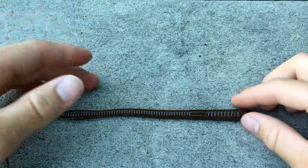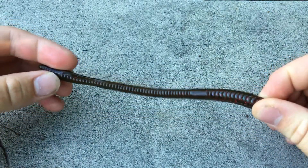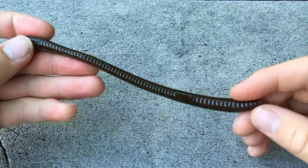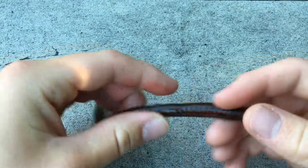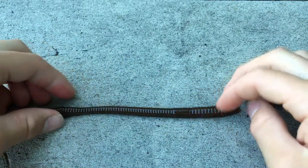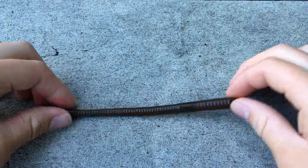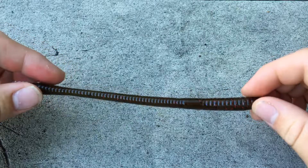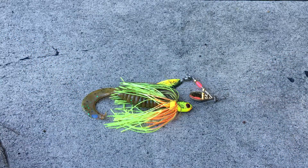It's also cheap — a bag of trick worms costs about three and a half bucks and you get 20 of them. You can catch a ton of fish on each worm, so you get a very good bang for your buck. It's usable almost anywhere in almost any situation, and that's why it is my number one choice for a bass fishing lure.